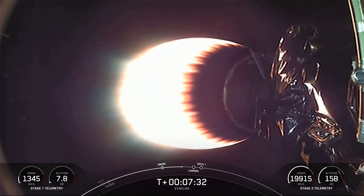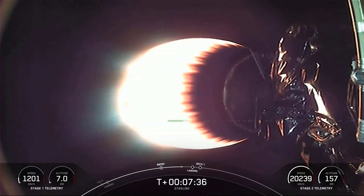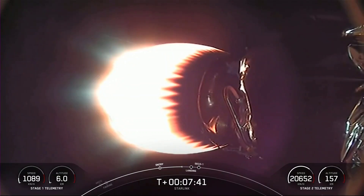Stage one, transonic. There's that call-out that the first stage is transonic, which means it's traveling near the speed of sound on its way back to Earth. Right now we have great views of our second stage, and we're preparing for the first stage landing burn.